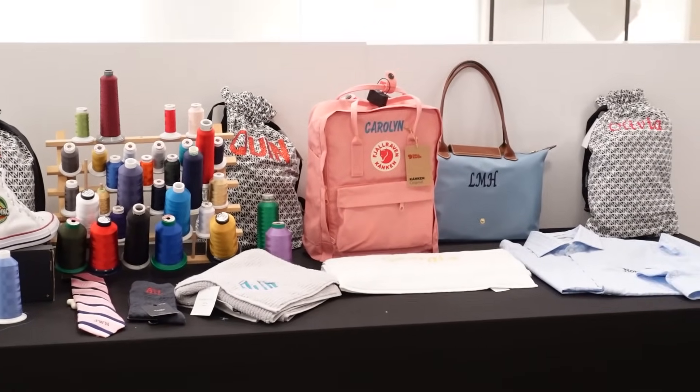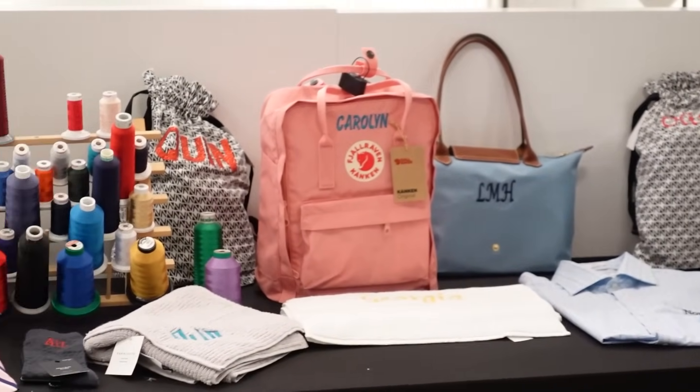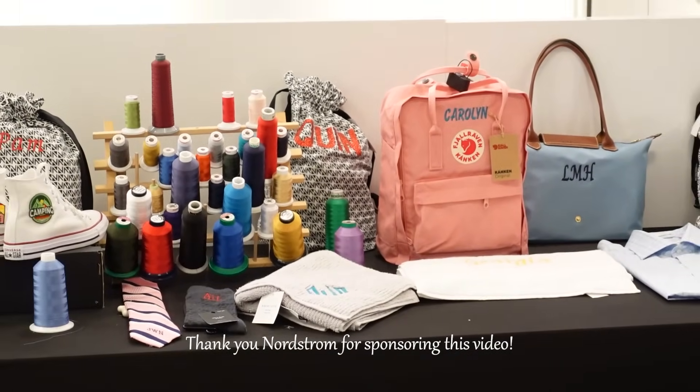I got backpacks — I got the Longchamp. Very cute. And thank you so much Nordstrom for sponsoring this video.